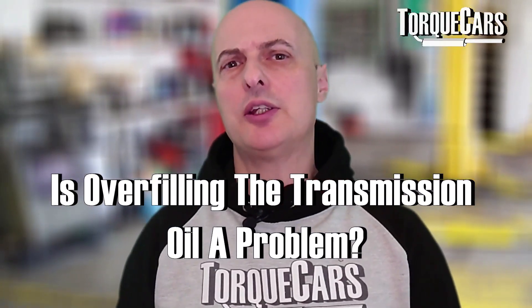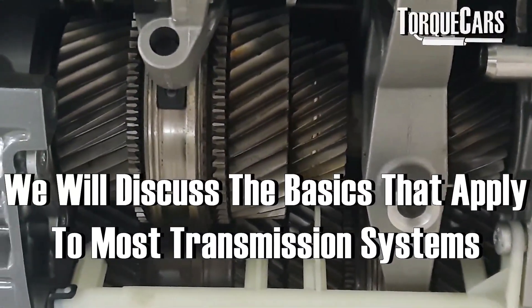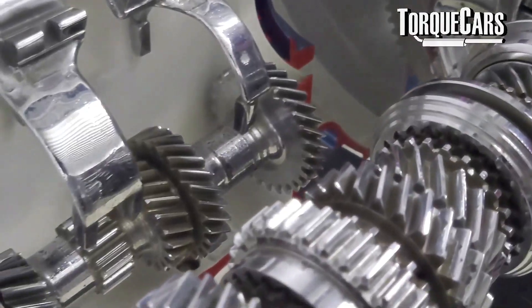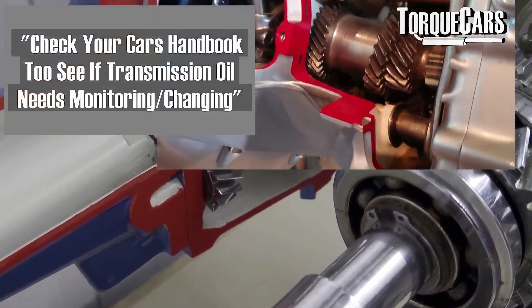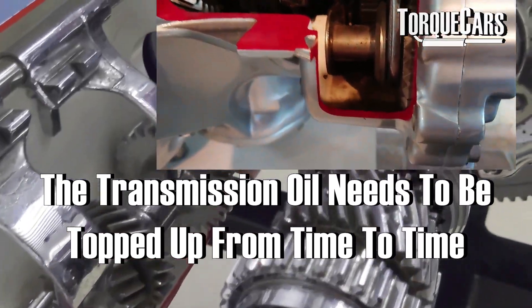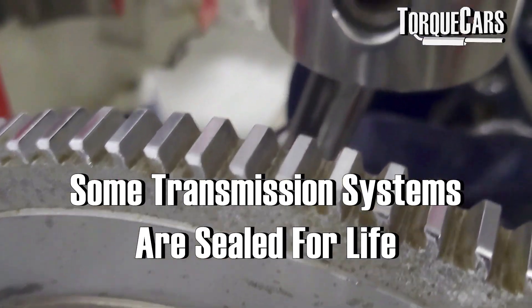What happens if you overfill your transmission oil? Is it a problem? There are a lot of different types of transmission out there, so I'm going to try and just address the basics that apply to most transmission systems. If you've got a fully automatic, a semi-automatic, or even a manual transmission, chances are there is an oil reservoir in there, and most of them will need topping up from time to time with regular service intervals.